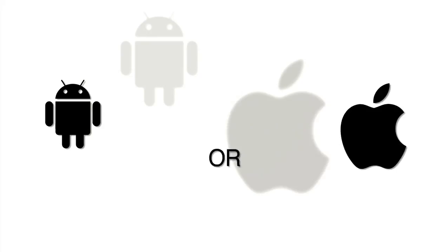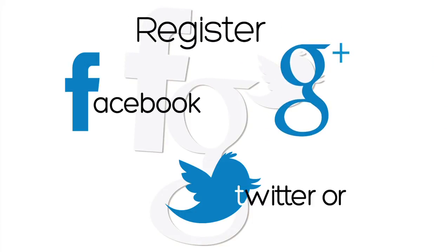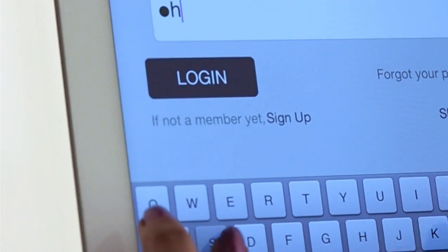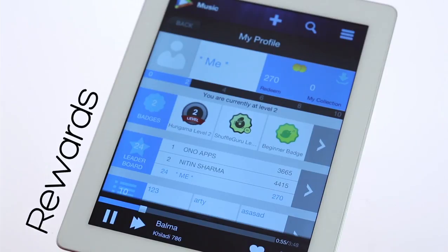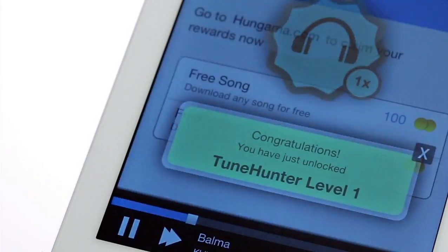Now it's time to get social. On your Android or iOS device, register with your Hungama ID, your Facebook, Twitter, or Google Plus ID. Registering gives you a more complete musical and social experience. Your profile shows you all your rewards and status. Watch your goodies get real as you redeem your coins for free downloads of songs and videos of your choice.